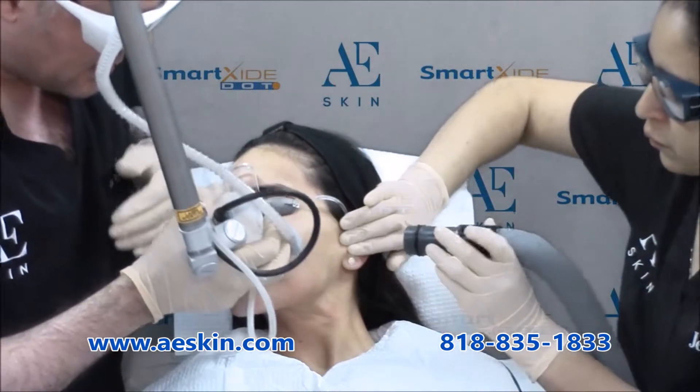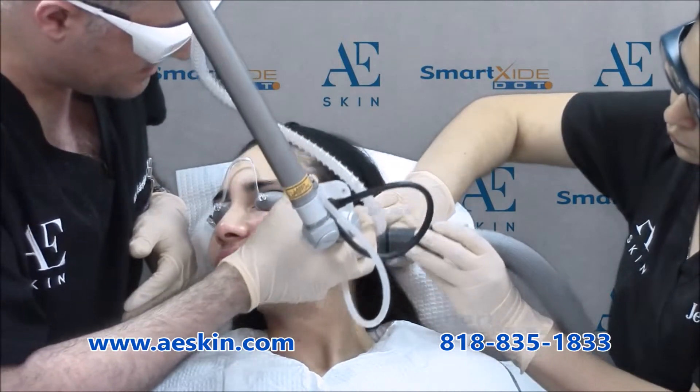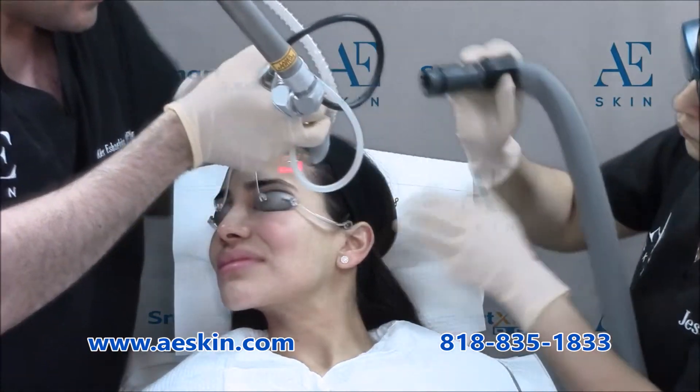The treatment itself takes only a few minutes and is very comfortable, since we apply numbing cream to make it pain-free. You can apply makeup and return to work the very next day.